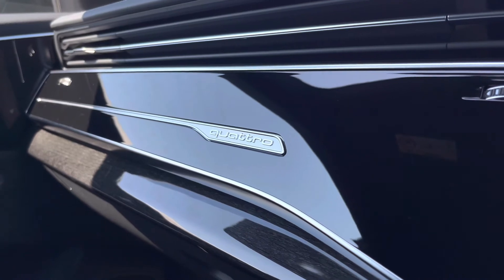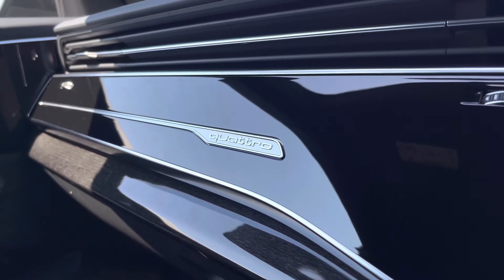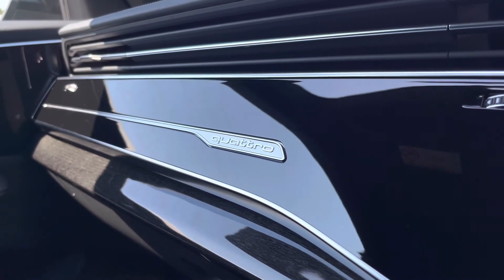This SQ8 also features the famous Quattro 4WD system which provides a smooth and balanced driving experience in all sorts of road conditions.